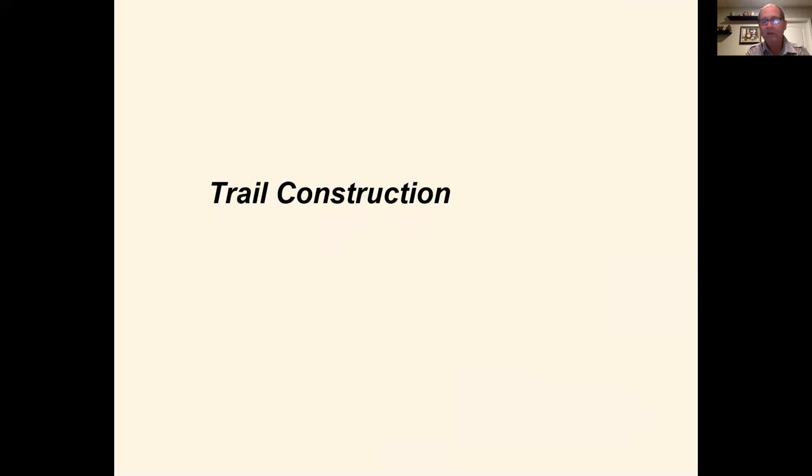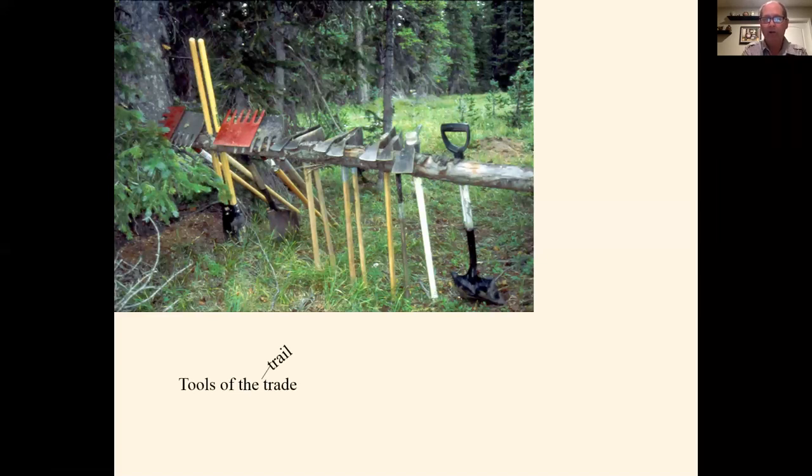Those are the basic tenets of trail design — normally takes me six hours to cover all that. We're going to move on to trail construction. So we've got our trail designed; now let's construct it. I want to start by talking about tools. This is a pretty typical tool cache for around eight people: McLeods on the left, Pulaskis in the middle, plus shovels, post hole diggers, and a pickmatic. The specialty tools like shovels are for building structures and moving soil; post hole diggers for signposts; and the pickmatic for dense, clay-based, rocky soils.